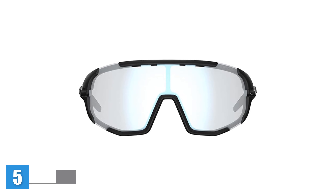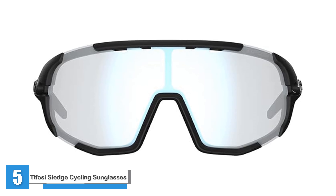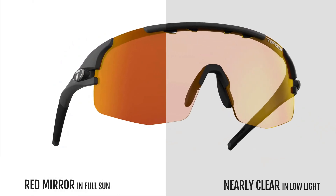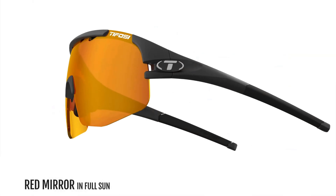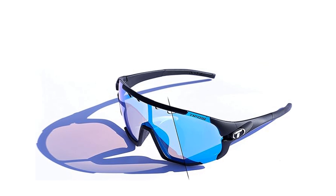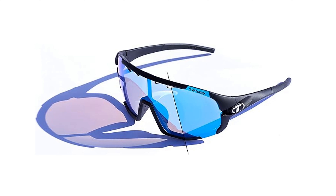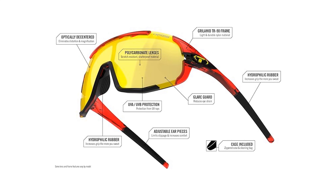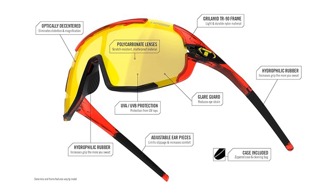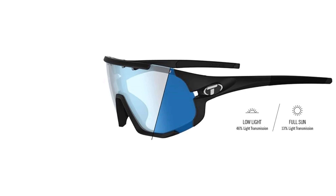The Tifo C Sledge Cycling Sunglasses are designed for performance-focused riders who value adaptability and comfort. Featuring the Clarion Blue Phototech Lens, these sunglasses adjust to changing light, starting nearly clear and darkening in bright sunlight for optimal vision. With a VLT (visible light transmission) range of 13–46%, the shatterproof polycarbonate lens enhances clarity and repels water, keeping the view crisp in any condition. The vented lens design promotes airflow to prevent fogging, while providing 100% UVA and UVB protection for complete eye safety.